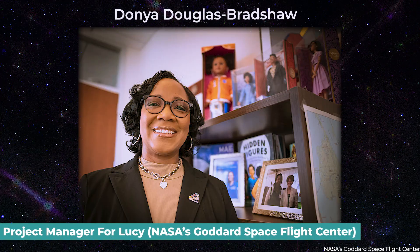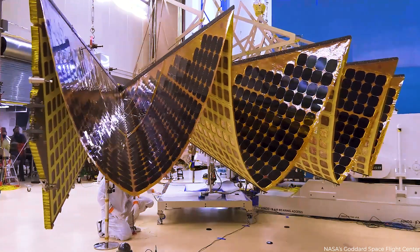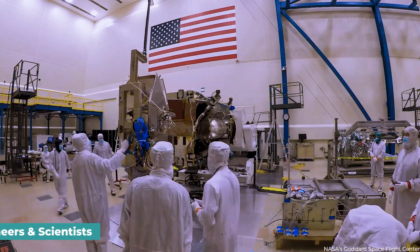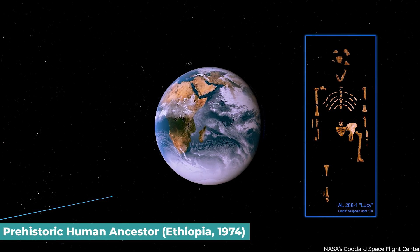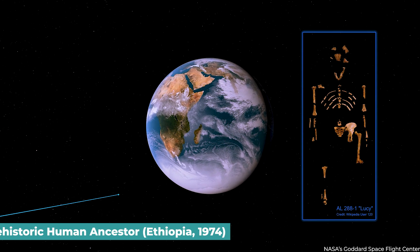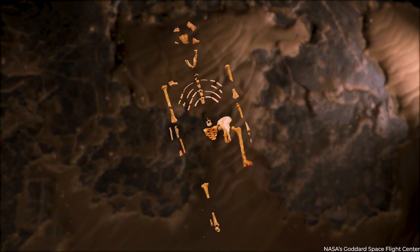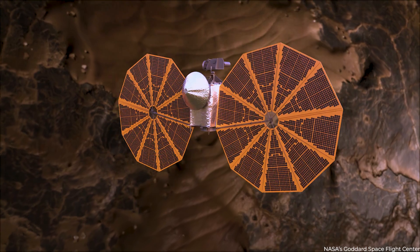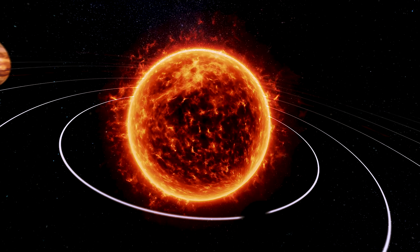According to Donya Douglas Bradshaw, project manager for Lucy at NASA's Goddard Space Flight Center, the spacecraft's conception and construction required a team of more than 500 engineers and scientists. The Lucy fossil — the remnants of a prehistoric human ancestor found in Ethiopia in 1974 — serves as the inspiration for the mission's name. Researchers have used the skeleton to piece together various parts of human evolution, and the NASA Lucy team hopes their mission will do the same for the history of our solar system.